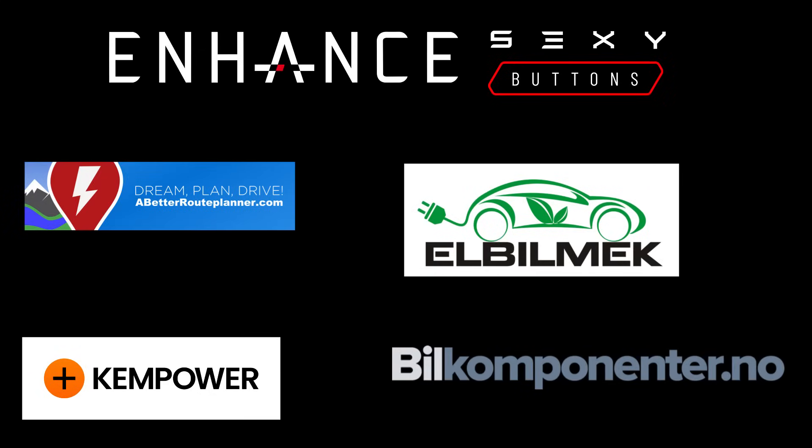This video was sponsored by Enhance, Elbilmec, Abitur Planner, Kempower and Bilkomponenter.